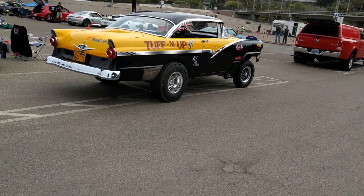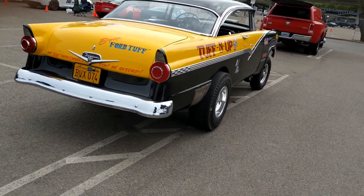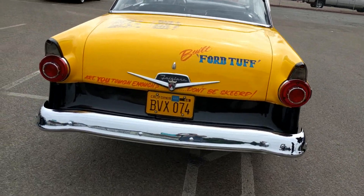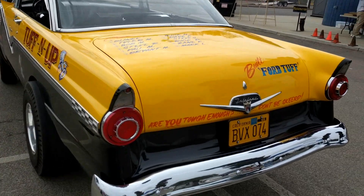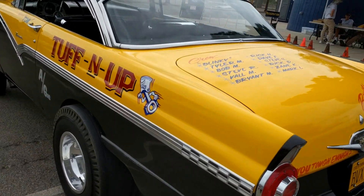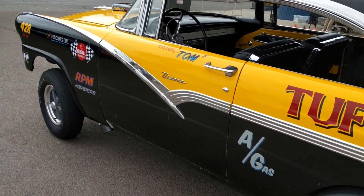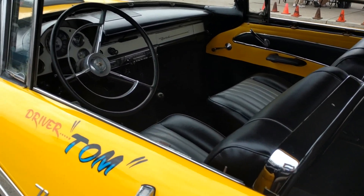Let's get up close on this one and take a look. Drag slicks — I don't know if the guy's going to run it today. He could if he wanted to, but I don't think it would handle on an autocross course. Obviously it's set up for a drag strip. Nice. I'm surprised it doesn't have race seats.